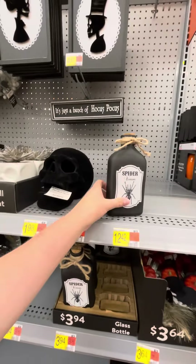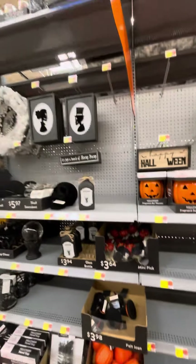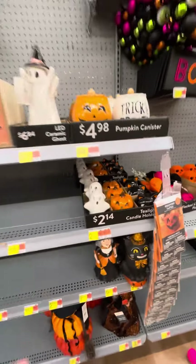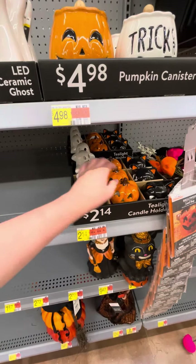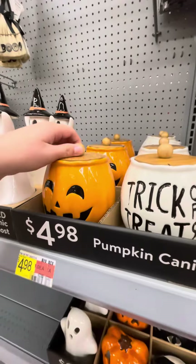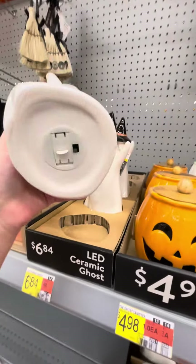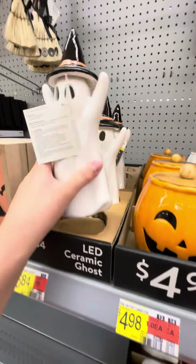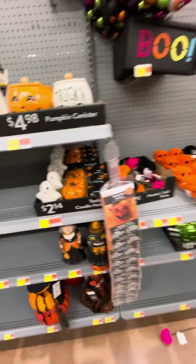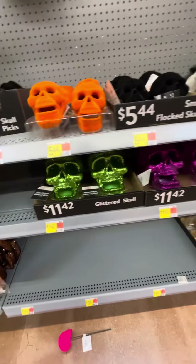Got this cool spider venom bottle. Got these cute little tea light candle holders as well — ghost, pumpkin, and a cat. Got these pumpkin canisters as well, can't open them. Got the jellyfish ghost as well, and an eat sign. Got a lot of flocked skulls and glitter skulls as well.